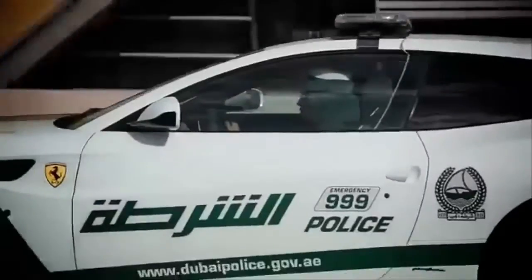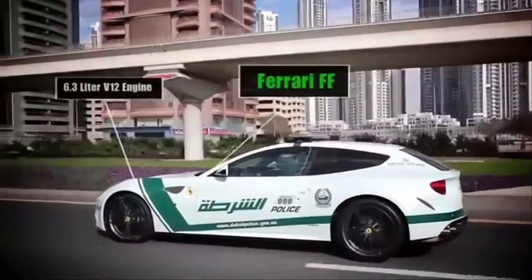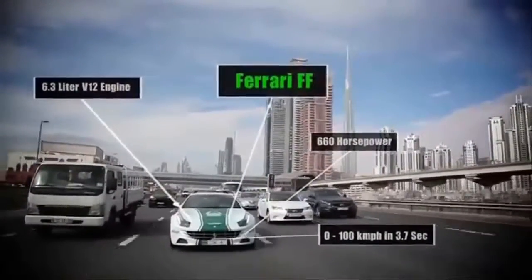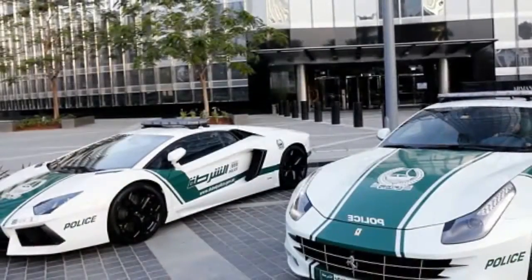9. Ferrari FF. Unlike most of the supercars in Dubai's fleet, and most other Ferraris, the FF is a four-seater. It may have a reputation as one of the most polarizing-looking Ferraris built in recent years, but the all-wheel-drive V12-powered car is all supercar. Zero to 60 comes in just 3.7 seconds, and its top speed is a blistering 208 mph.